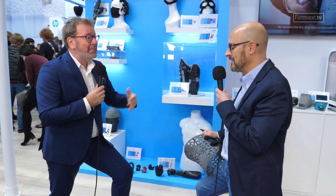Emilio, thank you so much for your insights into HP's booth at Formnext 2021. Thank you for watching and see you next time at Formnext.